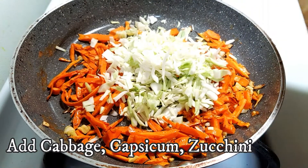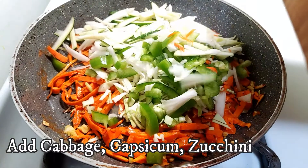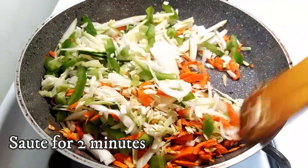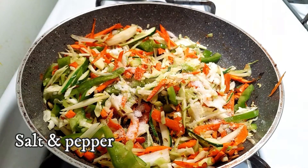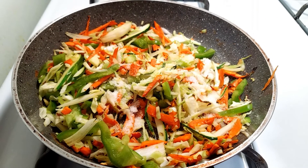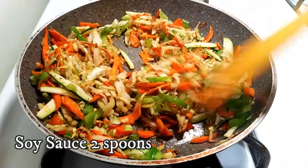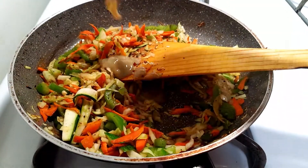Add cabbage, capsicum and chutney, lightly cook it for a crisp taste. Add salt and pepper, then 2 spoons soya sauce and 2 spoons green chili sauce, mix well.